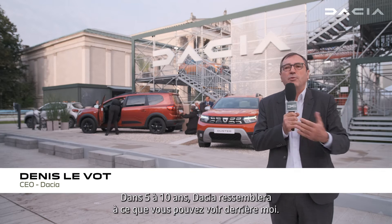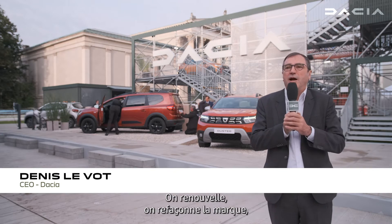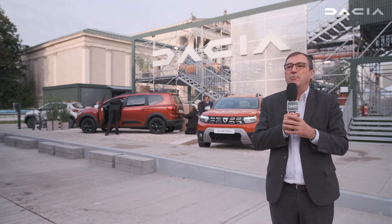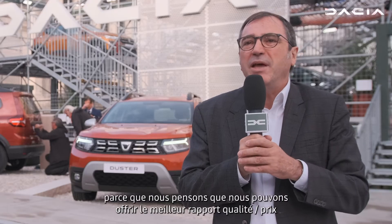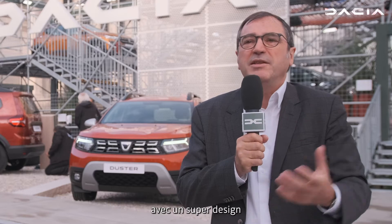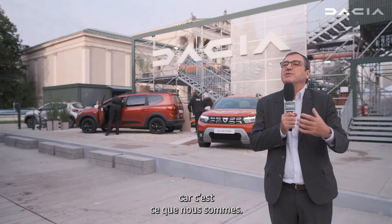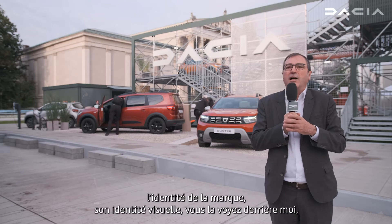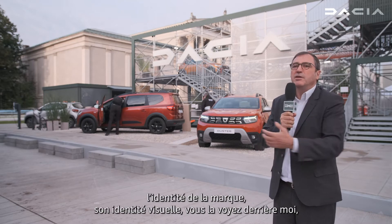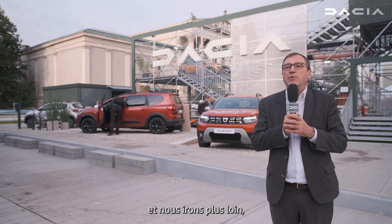Dacia in five or ten years will look like what you have behind me. We are revamping and reshaping the brand because we think we can be accessible, the best value for money brand, with great design and be cool at the same time. That's why we redesigned the brand identity and visual identity — you see behind me the logo.